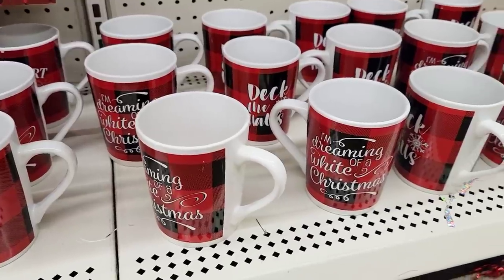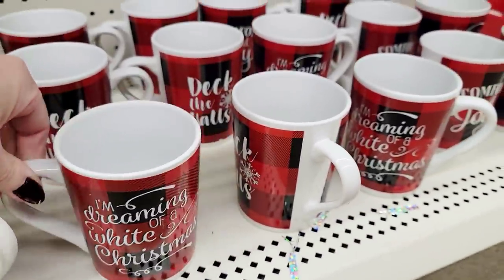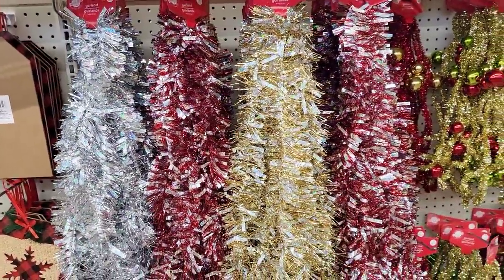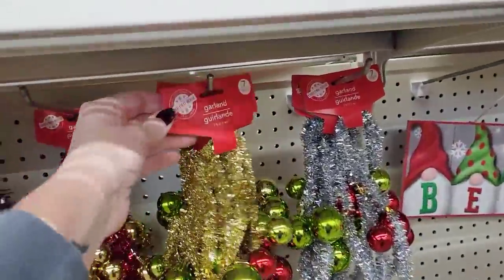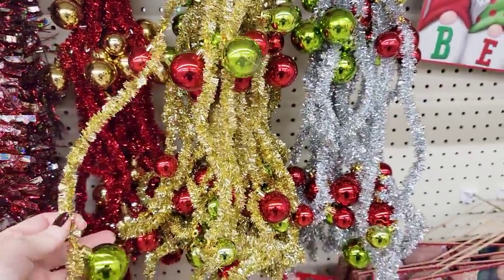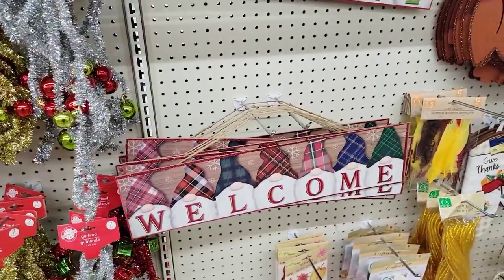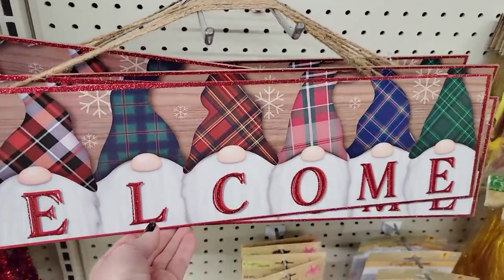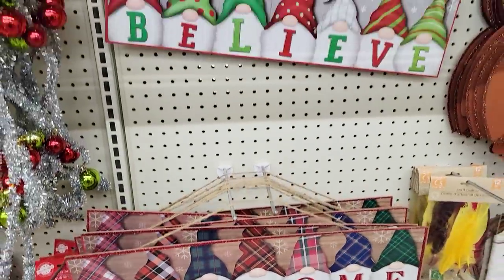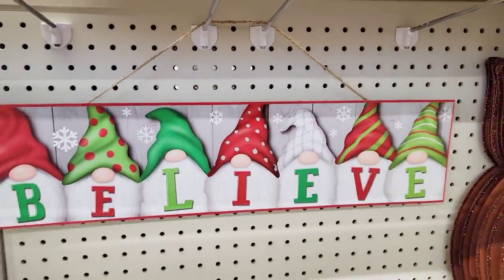These mugs are really heavy too. Some more tinsel — nine feet. And I love this tinsel they have every year; it's a little bit shorter at seven feet but it just reminds me of the Grinch. This totally caught me off guard — look at these gnome signs. These are 22.5 by 5 inches. And this one — kind of a lonely oven mitt — but that's all that's left for Thanksgiving.